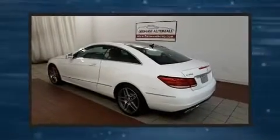Treat yourself to a test drive in the 2014 Mercedes-Benz E-Class. This two-door, four-passenger coupe just recently passed the 50,000 mile mark.